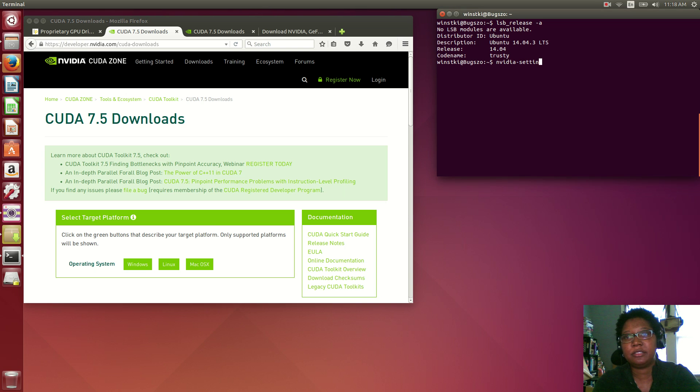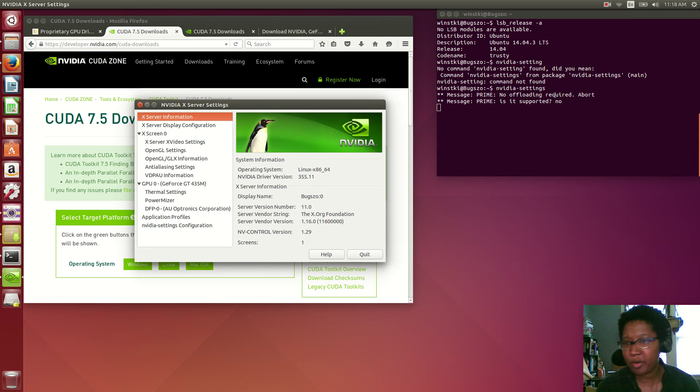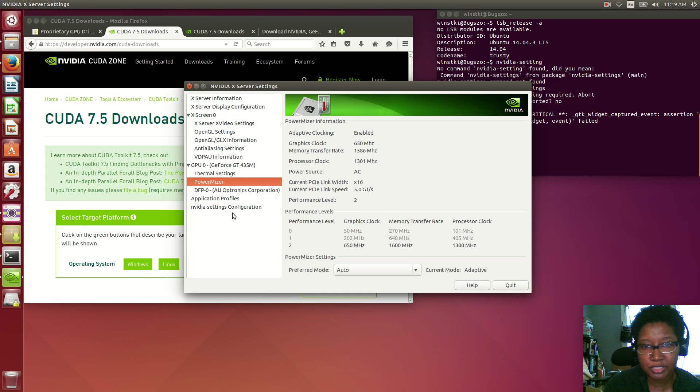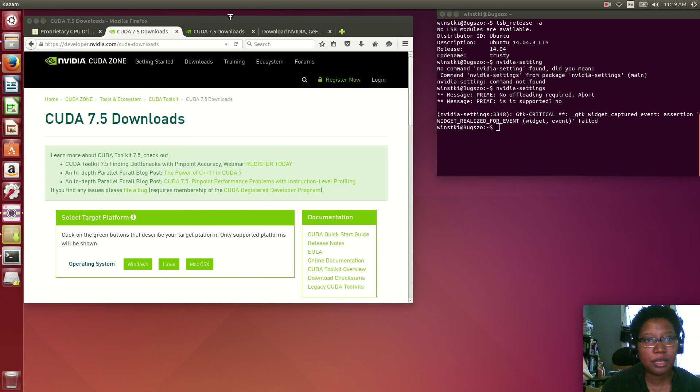You can also go to Nvidia Settings. I don't have Prime on this card — it only has one mode, it doesn't switch. I think Prime is when you have two cards: a built-in one and then Nvidia for higher-level stuff. But I only have the Nvidia card, so I don't really need to change anything in here. No hybrid graphics, but everything else I can change if I want.